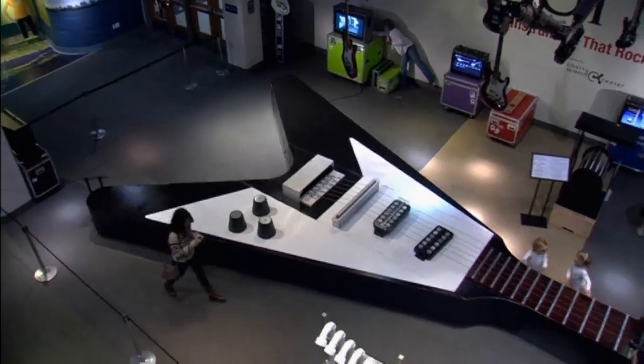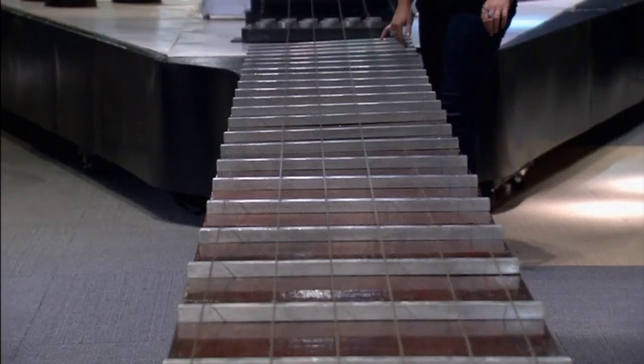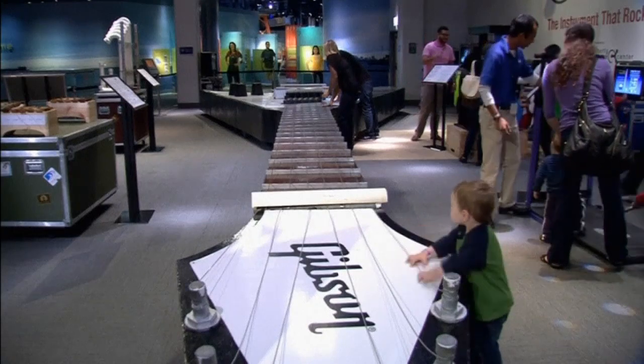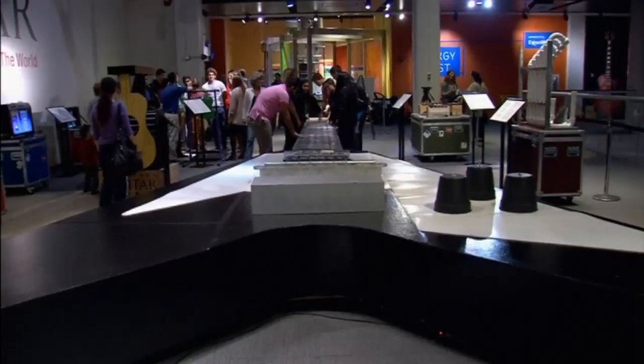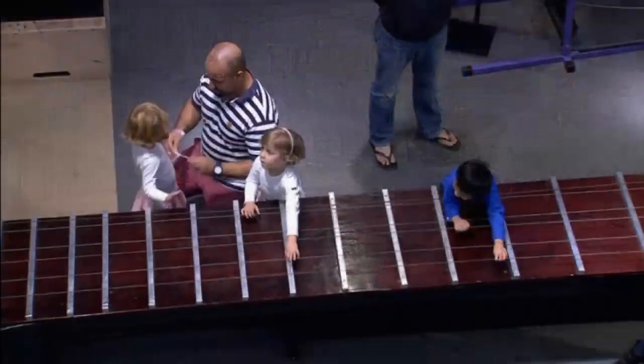There she is — the world's largest playable guitar. And you don't need the skills of Jimi Hendrix to give it a strum. The 43-foot-long Gibson is on display at a new exhibition all about guitars, currently at the Liberty Science Centre in Jersey City.